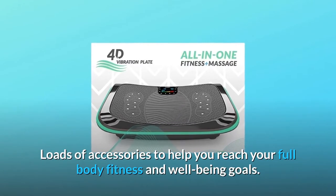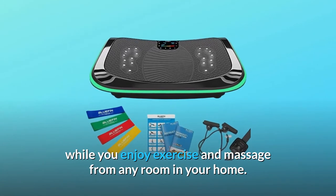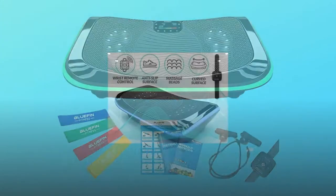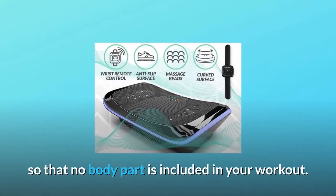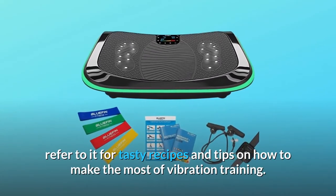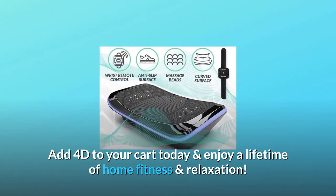Loads of accessories to help you reach your full body fitness and well-being goals. Play your favorite music from high quality Bluetooth speakers while you enjoy exercise and massage from any room in your home. Use the sturdy foam mat to absorb sound and pad flooring — perfect for apartment dwellers. Bluefin's workout poster can be used with the included exercise cables so that no body part is left out. Our diet and nutrition guide is a great accompaniment to your healthy lifestyle, offering tasty recipes and tips on making the most of vibration training. Add the 4D to your cart today and enjoy a lifetime of home fitness and relaxation.